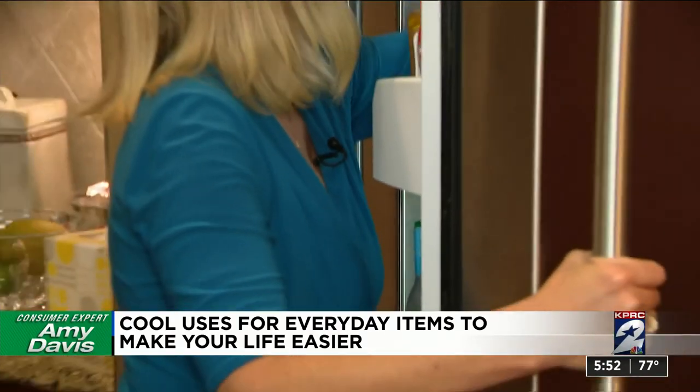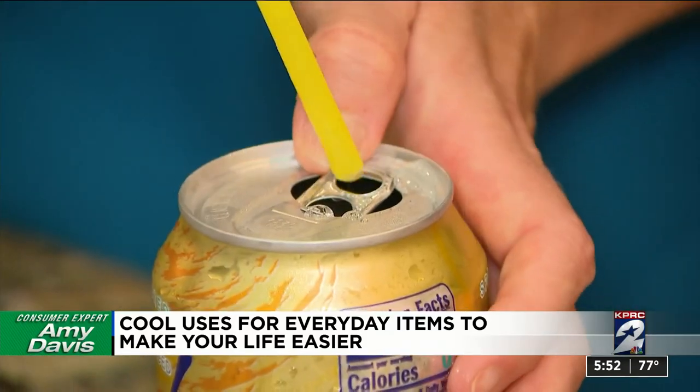The tabs on your soda can actually have a use — and it's not just to open the can. They can also hold your straw in place.